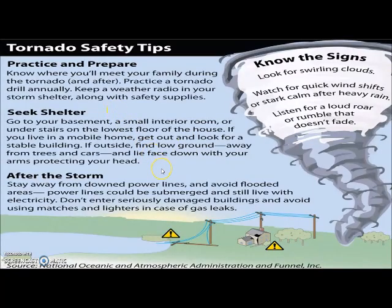If you can't get inside, lie face down on the ground with your arms protecting your head. Stay away from trees and cars — we'll see a picture of what that looks like later.